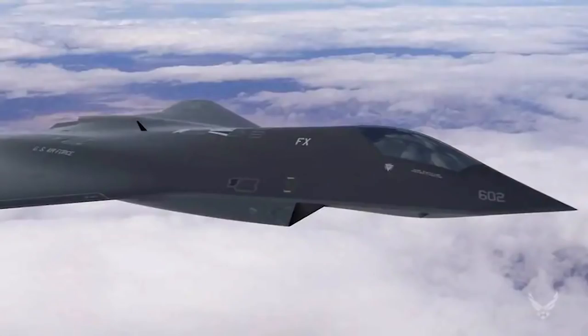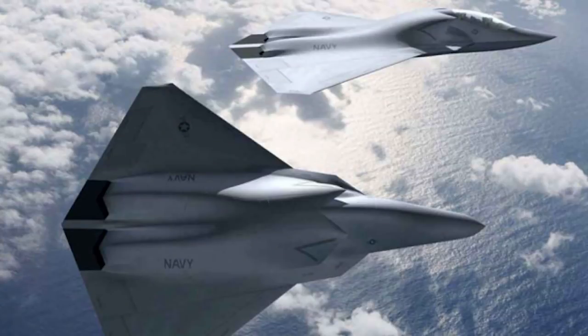The model itself also has similarities to concept art released on the new USAF Next Generation Air Dominance Fighter, NGAD for short, that is believed to be currently undergoing testing. Information on the NGAD is extremely sparse, but the USAF have said that a full-scale flight demonstrator had already flown by 2020.